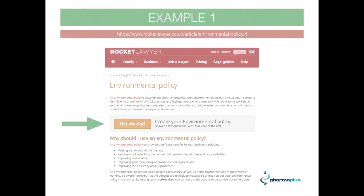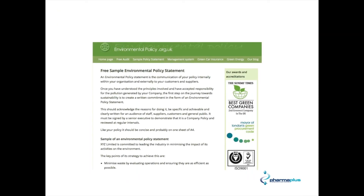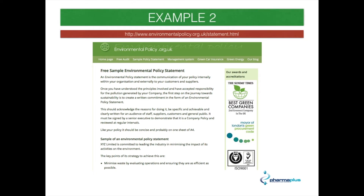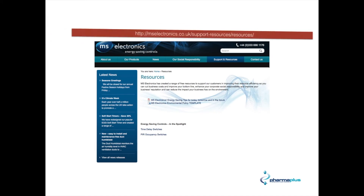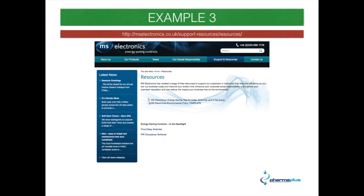The second example is environmentalpolicy.org.uk — there's the web address — and you can copy and paste that particular statement into your policies. Another one, which is a rather unusual one but still pretty good, is mselectronics.co.uk. As you can see, there are some downloadable documents there that you can download and adapt to your own needs.